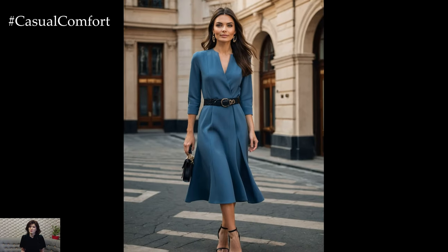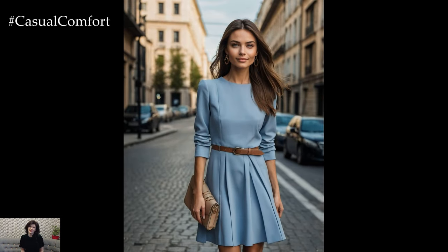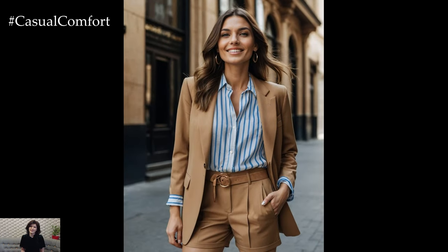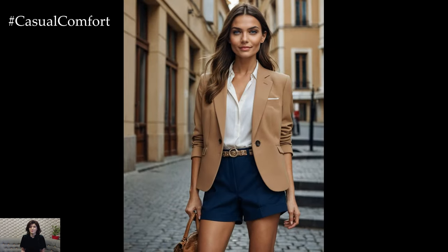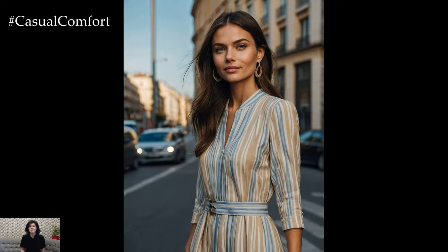Think of classic items like a well-tailored blazer, a cashmere sweater, or a pair of perfectly fitted trousers. These are the building blocks of a quiet luxury wardrobe, offering versatility and sophistication without the need for ostentatious branding or logos. The goal is to create a look that is effortlessly chic and polished, showcasing your personal style in a subtle and refined way.